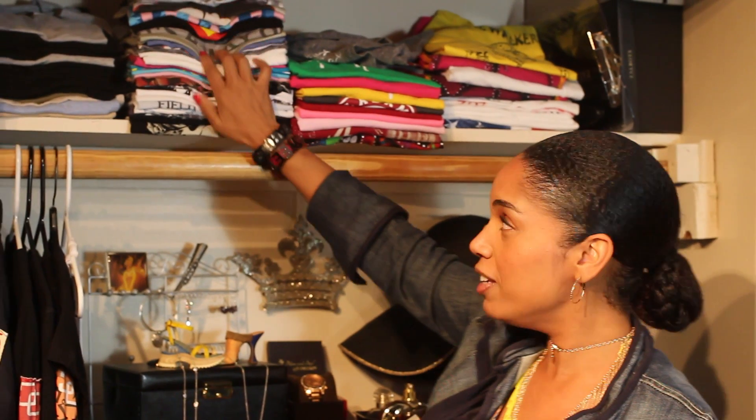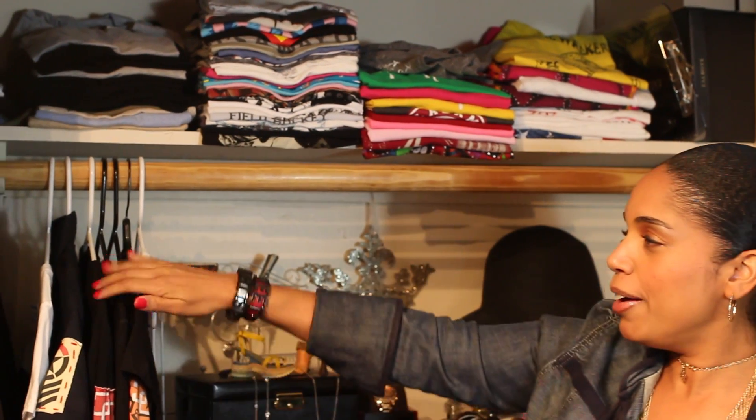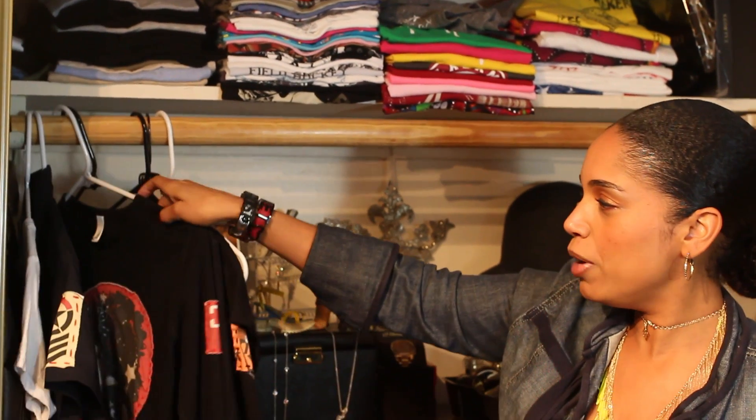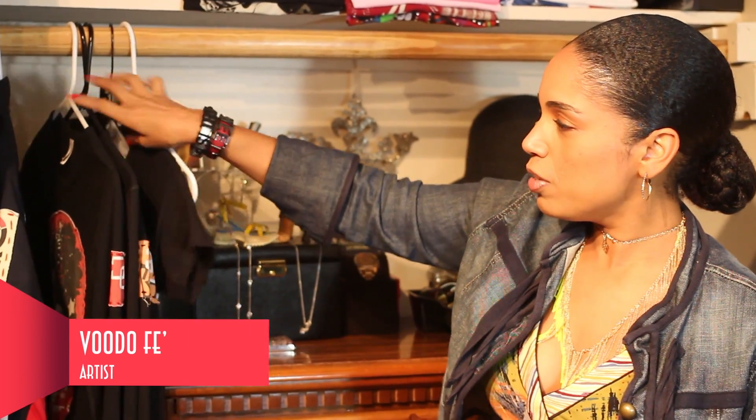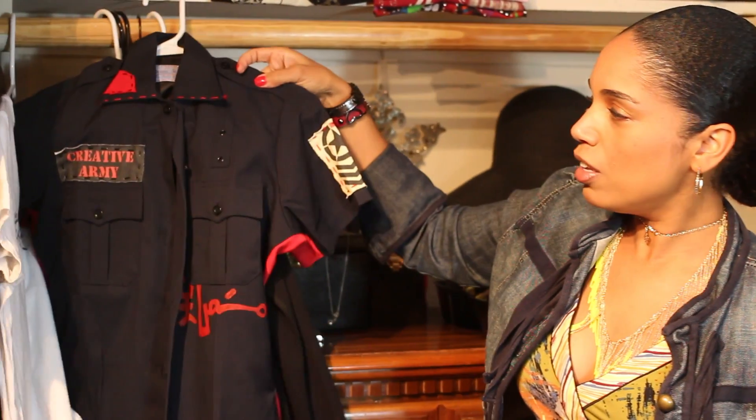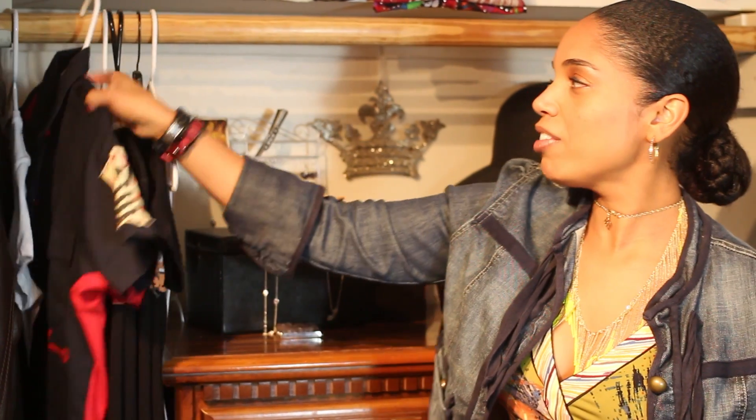Here are all my graphic tees — just different graphics. Then I have short sleeves, long sleeves. These are tees from my favorite artist that I'm sure you've probably seen me in if you know me. But that's not a tee, that's a shirt — but I keep all his stuff together. And let's move on.